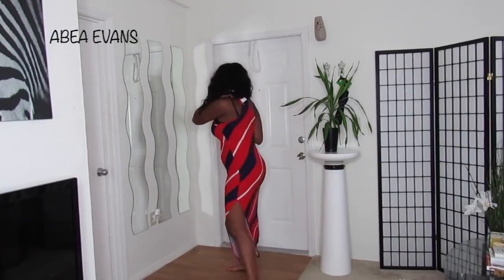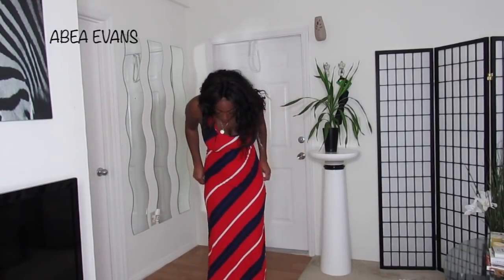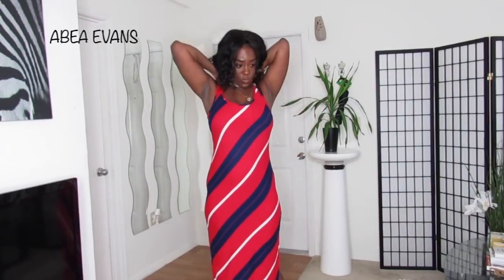A trick I learned: this is a knit material, and knit materials tend to grow. If you get a maxi dress that's a little too short, hang it in your closet and it'll get longer — same thing with sweaters. That's what knits naturally do; gravity pulls them down. I'm probably going to do this with this dress — it'll probably grow about an inch. This was $8.99.